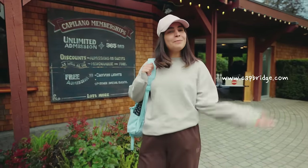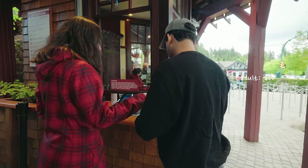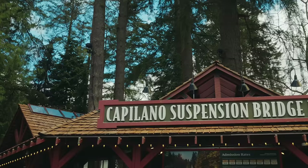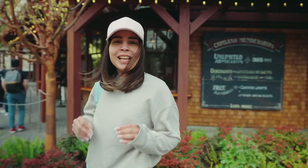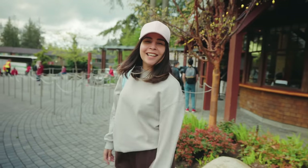For tickets, you can always buy them online or come here and get them as well. For one adult, it's $60, which lets you explore the entire Suspension Bridge Park — not only the bridge but also a couple more activities that I'll show you inside. So let's go.